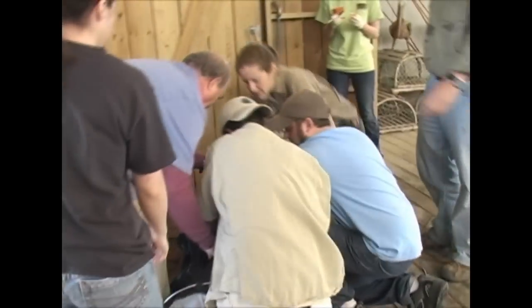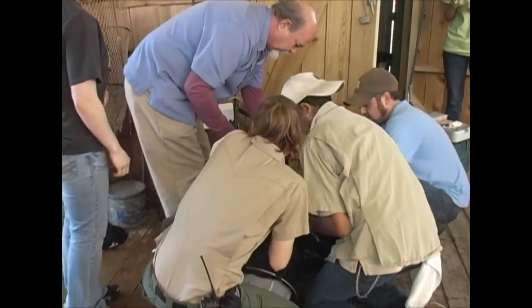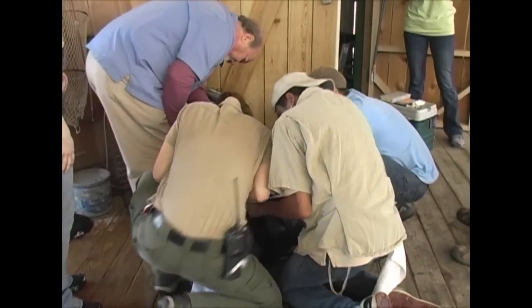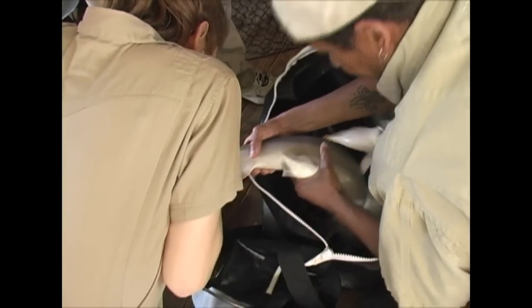Then our veterinarian, Dr. Marin Connolly, that you see on your right moving around there, will be taking a blood sample from the animal. We remove the blood and check for pathogens, and you get a baseline of the oxygen level and other levels of blood components.